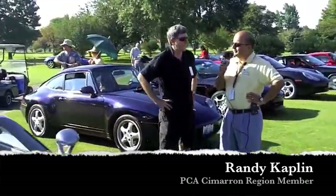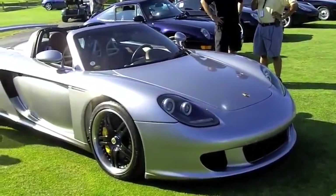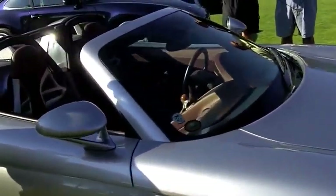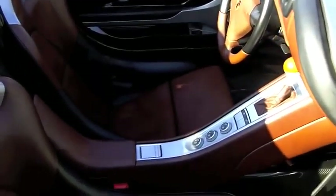We had a special treat roll into the corral. We have Randy Kaplan from Cimarron region, his second parade, and he's brought his toy to show off to everybody. Randy, what year is the Carrera GT? It's a 2005. And have you done any mods? It looks like the wheels may be different. Yes, I put some different wheels on it, and on the back where the engine covers are — the mesh covers — I painted them black so you could see the engine through it. They're normally silver. That and a personalized license plate — of course, you need one of those.